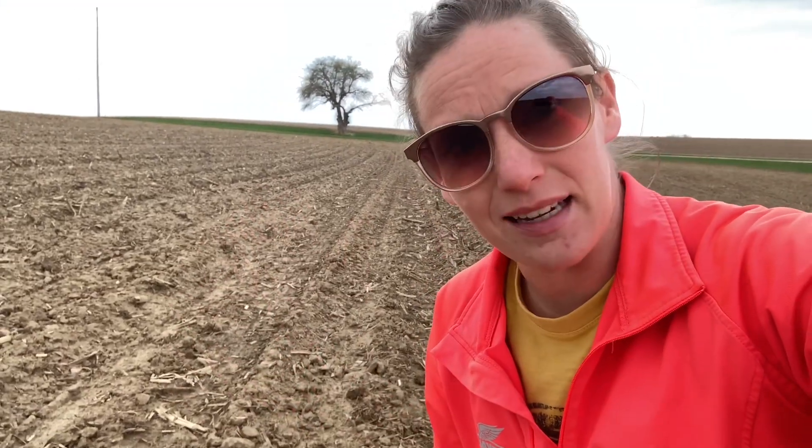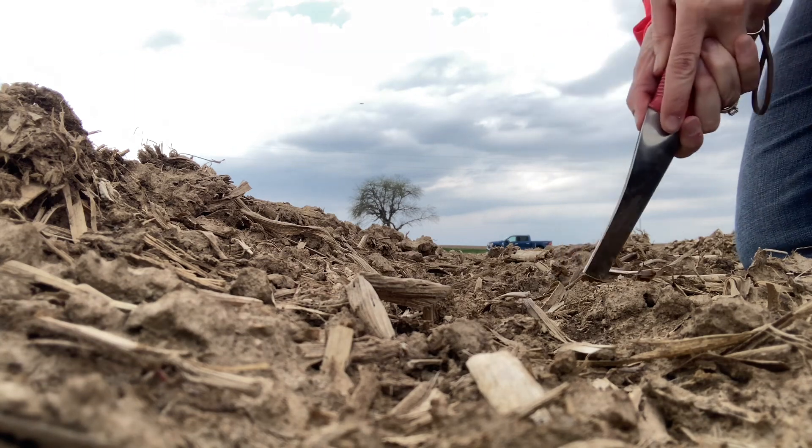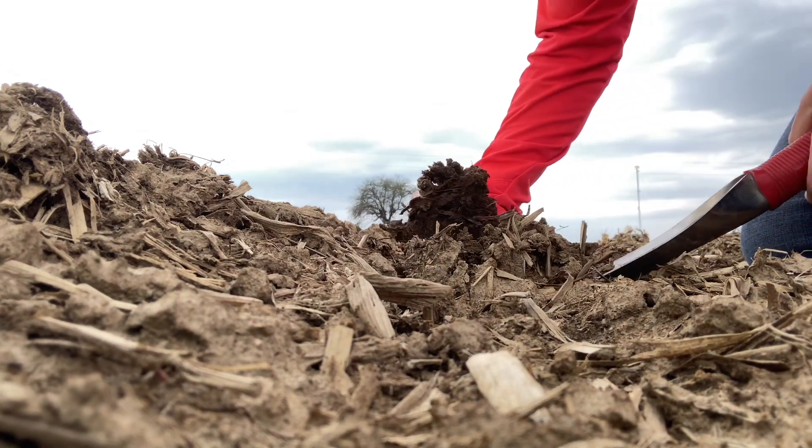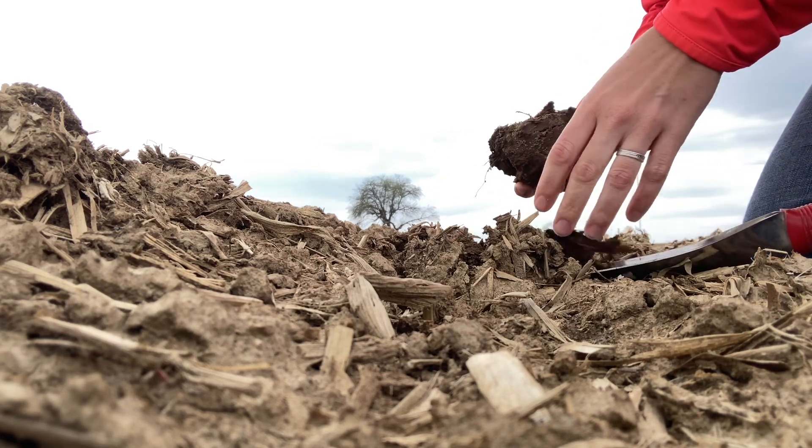So I wanted to come out, dig up some seeds, and check out our progress — make sure that stuff isn't dying yet. But I swear, I'm probably the best agronomist at not finding seed that first time around. So this could take some time.